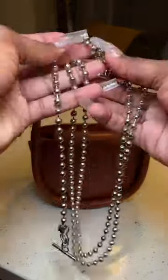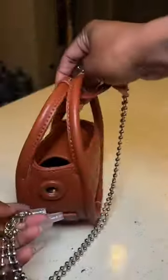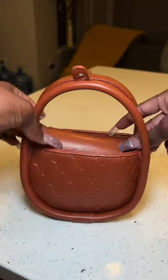So guys, I got this bag from House of Cy. It comes with a chain in case you want to wear it like a crossbody. Super cute, but super little. So let's try to figure this out.